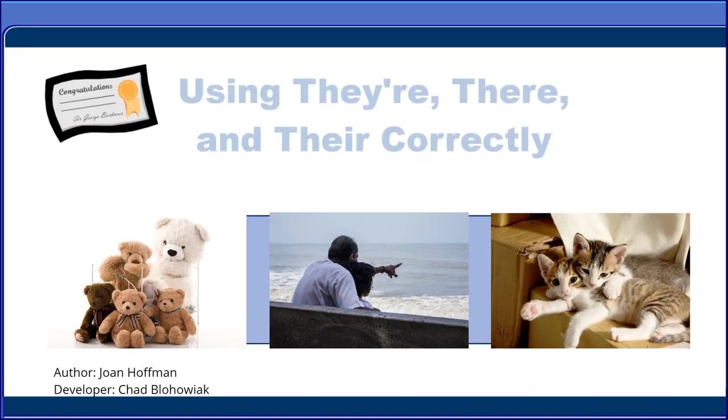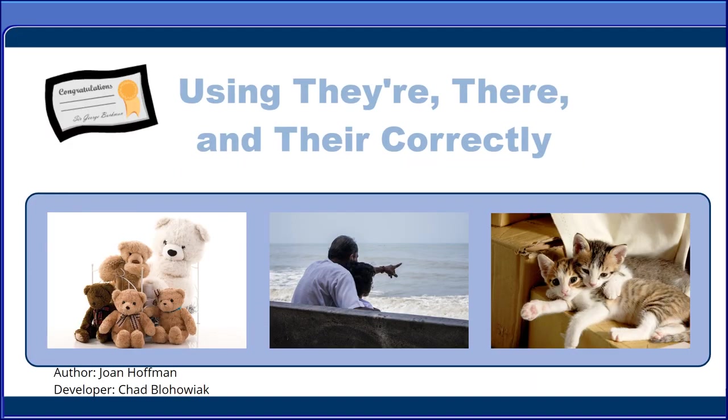You have completed this lesson on using their, there, and they're correctly.